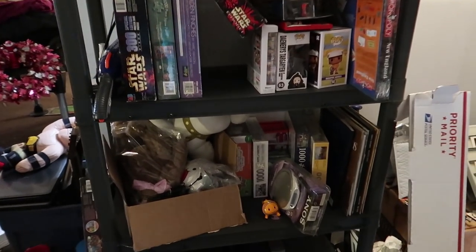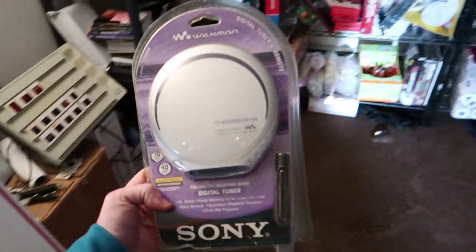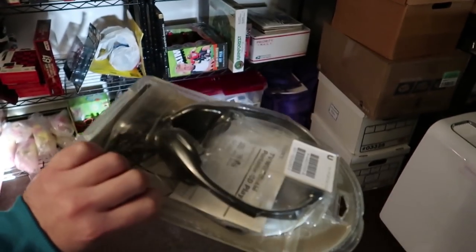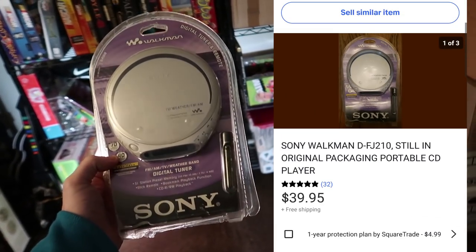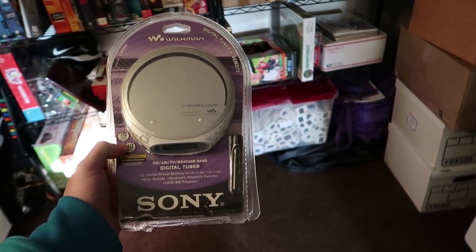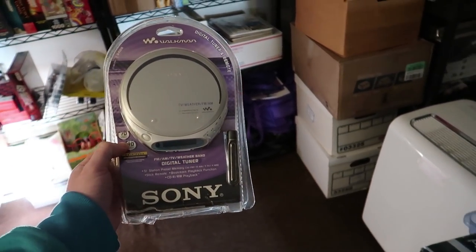I sold a CD player — this Sony Walkman. It's not brand new; it's actually cut open, but it's still in the original box and has all the original stuff in there. This sold for $39.95 with free shipping. If this was brand new, these things can go upwards of three or four hundred dollars — it's crazy. So keep an eye out for brand new Walkmans. They're hard to find, but used they still sell well. Forty bucks — I'll take it.